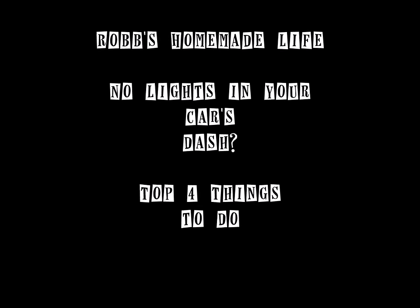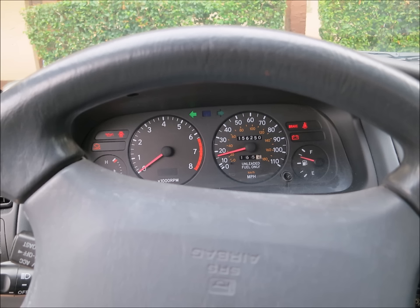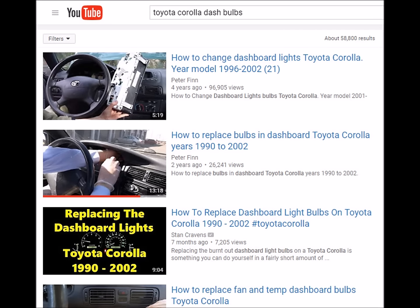Hey YouTubers, good morning, it's Rob Muffet. Today we're going to talk about the top four things you can do if your dashboard lights go out on your car. You get in your car, it's daytime, you drive for a long time, it gets to be dark, you look down and you can't see your speedometer, you can't see the markings on your gear shift. We're going to start with the least likely thing working down to the most likely.